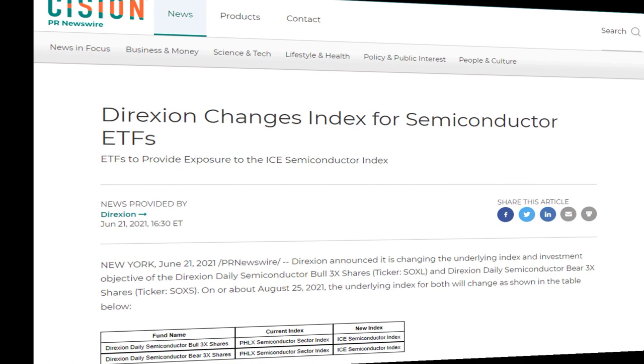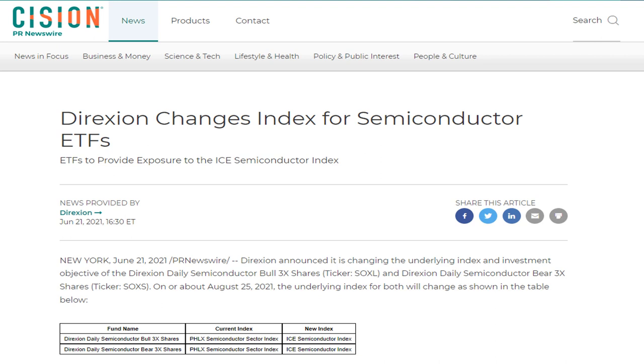Before we get into the underlying index that this ETF tracks, I want to talk about a change that happened back in 2021. Before 2021, the 3X semiconductor ETFs followed the Philadelphia Semiconductor Index, also known as the SOX. As of June 2021, Direxion has decided they're going to follow the ICE Semiconductor Index. Not that big of a deal, but you do need to be aware of what this ETF is tracking.